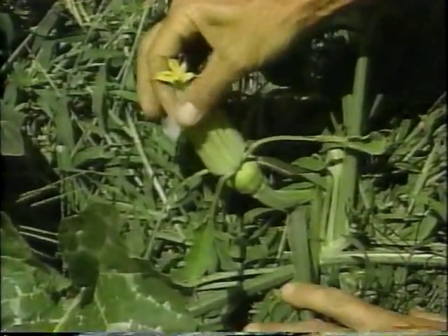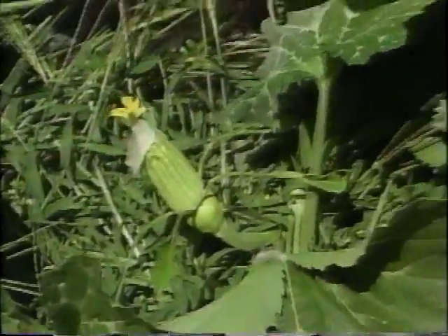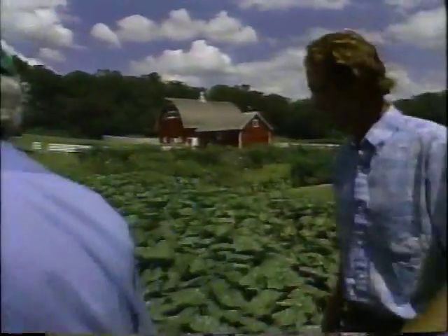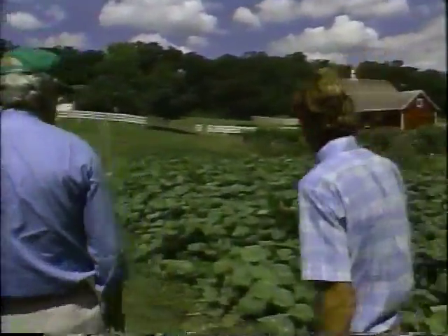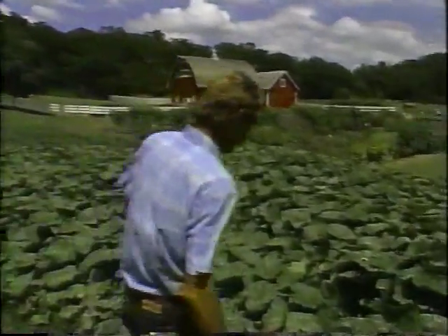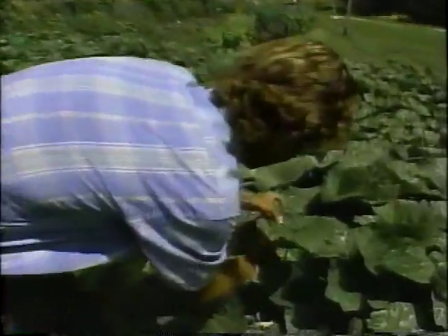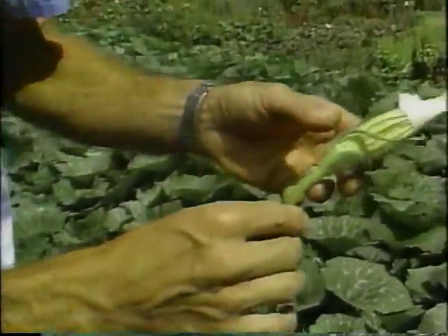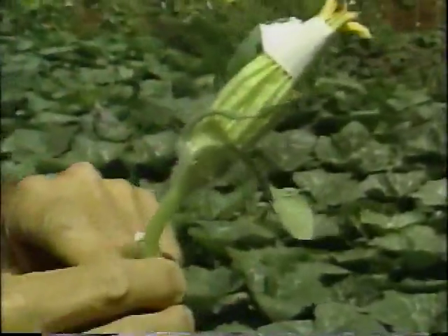Now where are you going to get the pollen from? We have to first go look for some male flowers. Last night when I came out taping the female blossoms, I also hunted around through the patch and found some males. There's one right in here — I put a little piece of tape on the leaf to tell me where it was. I'm going to pick that. You can see there's no squash at the base of that — it's just a blossom on a stem. So then we're going to take this right on over.